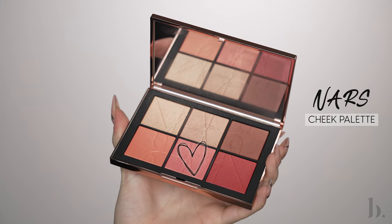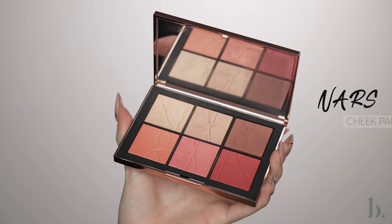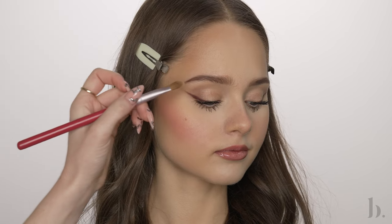For blush, I'm going back into the NARS Cheek Palette and using the pink shade, applying it to her cheeks. I'm getting her to smile slightly so I can apply it to the apples of the cheek and blend upwards. I always love applying blush quite generously, especially for a signature look — it just looks really beautiful and healthy. For highlight, I'm using that same palette and dipping into the same shade I used on Elia's eyes, lightly dusting it on the high points of her cheekbones, a little on the bridge and tip of her nose, and also on the brow bone.